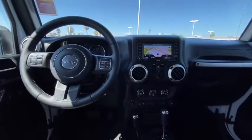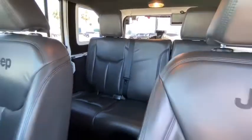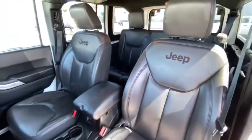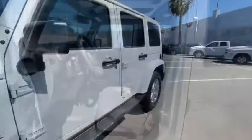Stability control, keyless entry, anti-lock braking system, steering wheel audio control, leather wrapped steering wheel, adjustable steering wheel, power steering, cruise control, auto dimming rear view mirror.